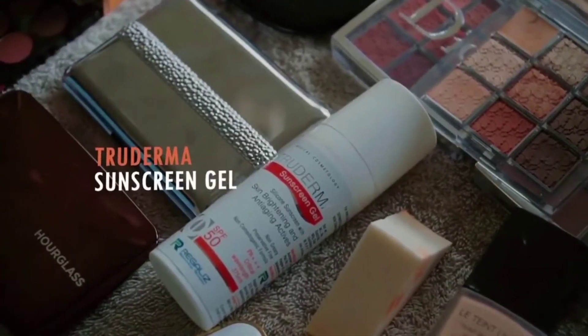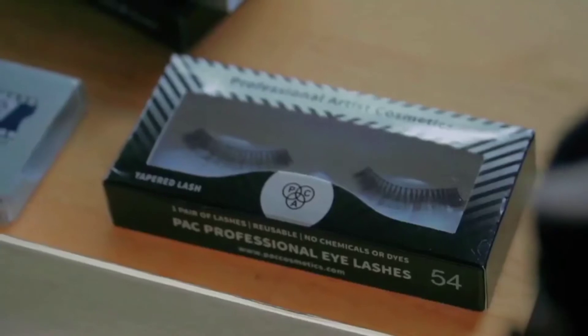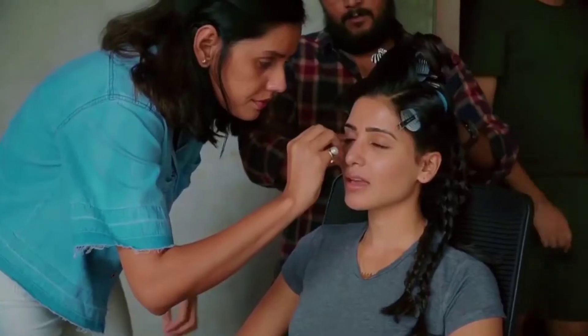Even if you're not wearing makeup and you want a good sunscreen, this is really good. Fake eyelashes.